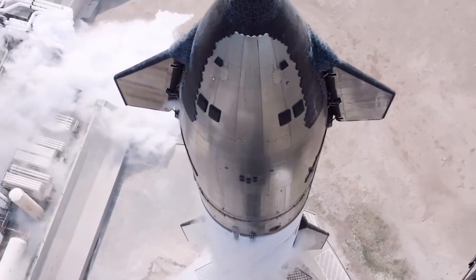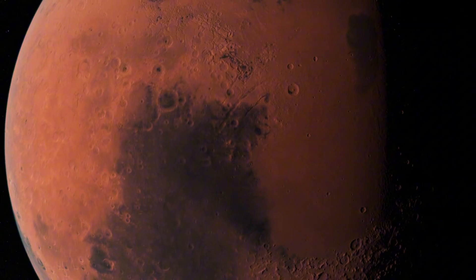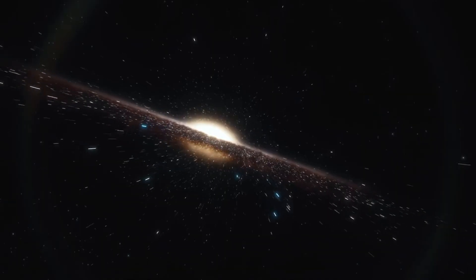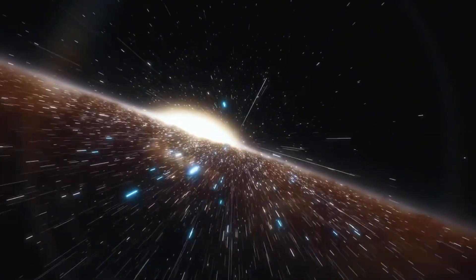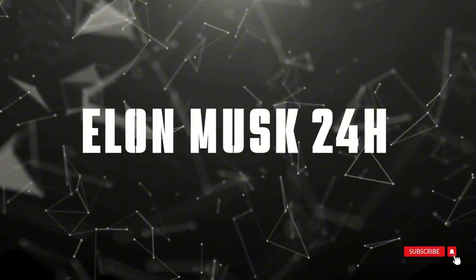SpaceX didn't just launch rockets — they rewrote the rulebook. From the first successful hot staging to that heart-stopping moment when we caught a super heavy booster in midair, every milestone opened a new chapter in our journey to Mars. And then there was Polaris, our first reaching hand back into the deep void, reminding us that the dreams of yesterday are becoming the reality of today. This is your front-row seat to the future of space exploration. Welcome to the Elon Musk 24-hour channel. Let's dive right in.